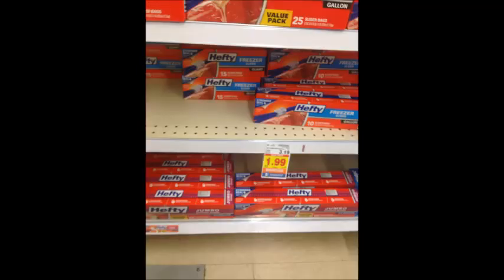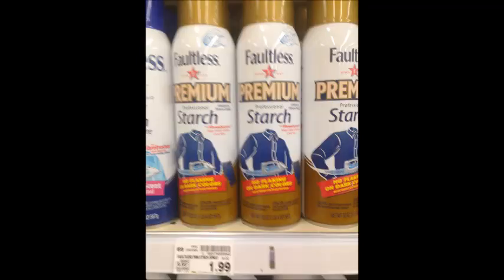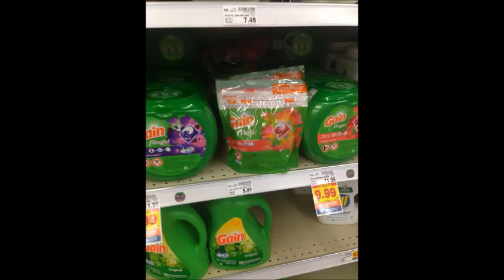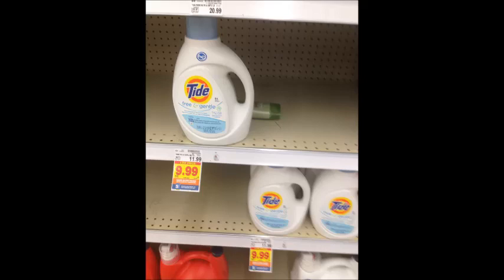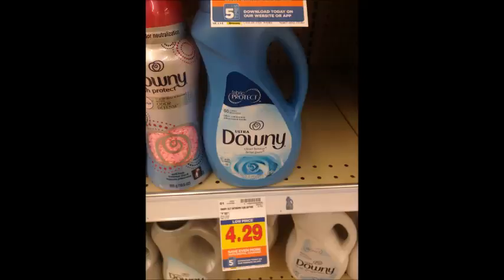Hefty slider bags are $1.99; use the $1 digital coupon and get these for $0.99 per box. Faultless starch is $1.99; use the 55-cent off printable coupon linked in the description box below and pay $1.44 per bottle. Large tubs of Gain Flings are $9.99; use the $3 off digital coupon and get these for only $6.99. The same deal applies to Tide Pods in bags and round tubs, as well as large bottles of liquid Tide. Downy 60-load bottles are $4.29; use the $1 off digital coupon and get them for $3.29.